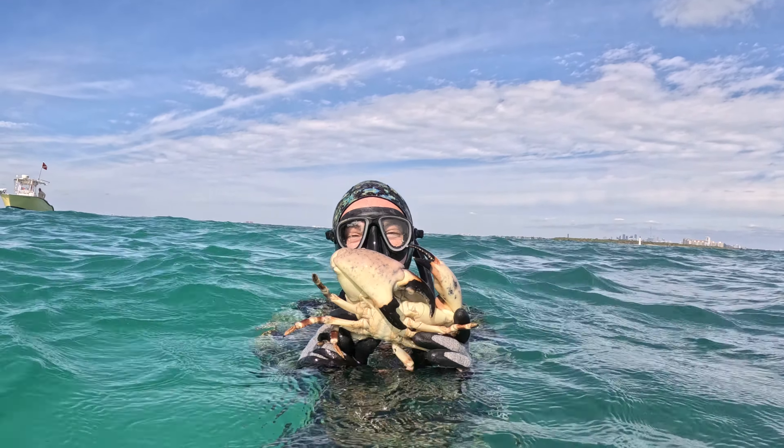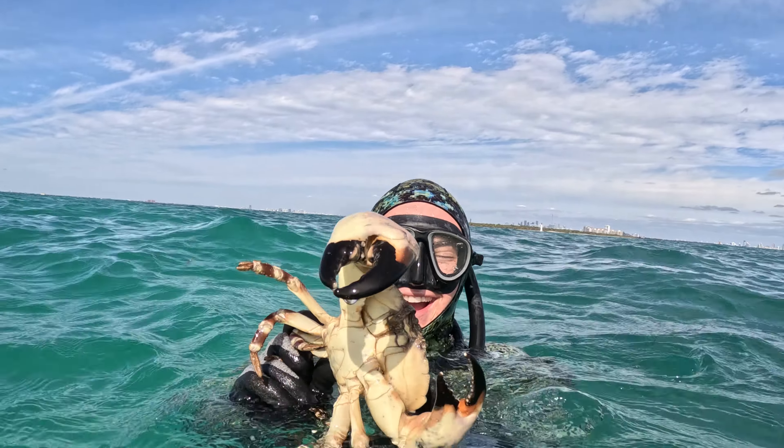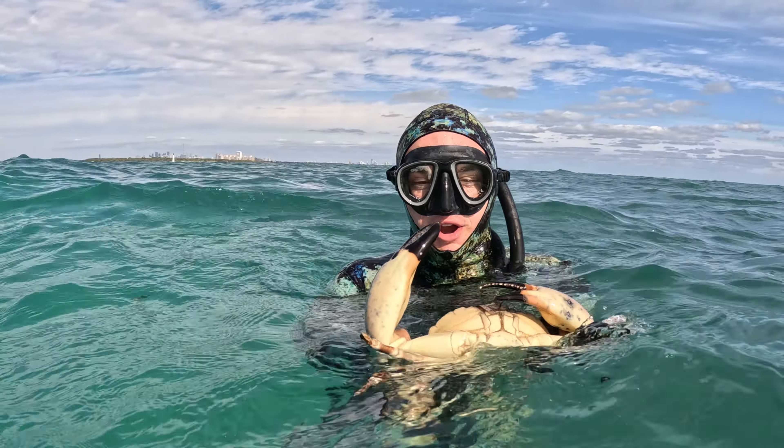That's a freaking stud, bro. That's a real one, my boy. You weren't lying when you said you're out there like that. Oh yeah, it's a stud. That's going to be a good eater right there.